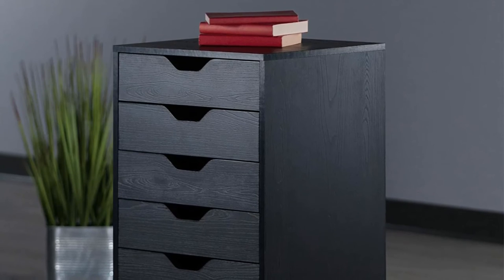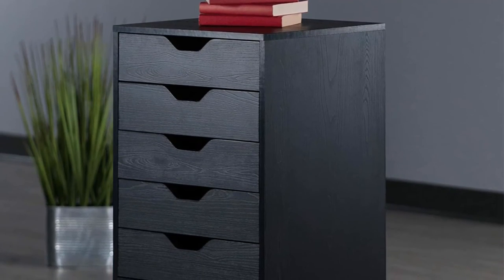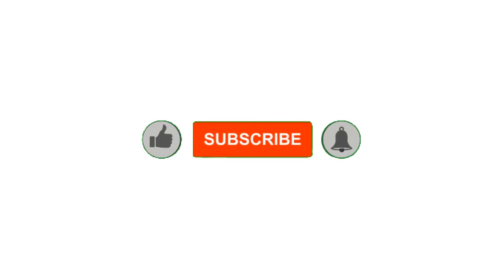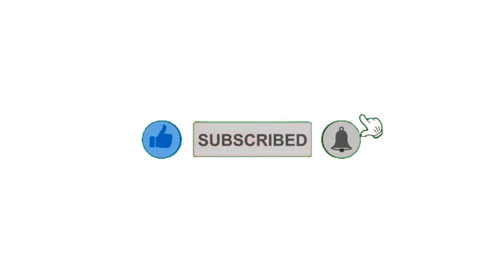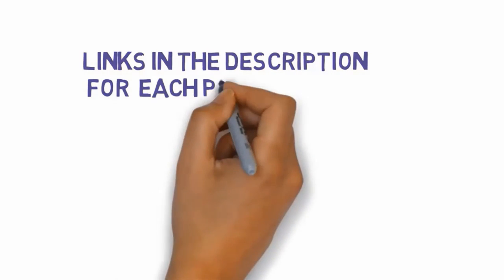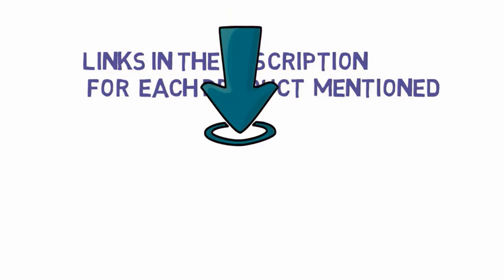Alright guys, that's all for now. If you enjoyed this video, please go ahead and leave a like, comment, and make sure to hit that subscribe button and enable your notification bell to get our latest videos. Be sure to check out the description for links to find the most updated pricing on all the products mentioned in this video.